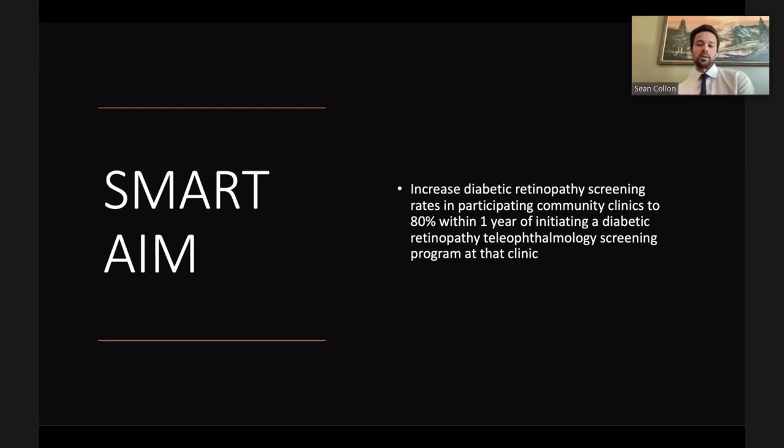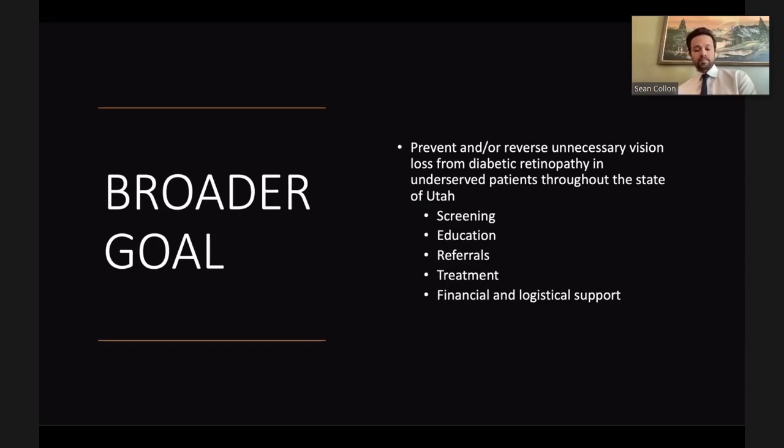The SMART aim is to increase diabetic retinopathy screening rates in participating community clinics to 80 percent within one year of initiating a diabetic retinopathy teleophthalmology screening program at that clinic. A broader aim is also necessary because improving screening rates alone won't prevent or reverse unnecessary vision loss from diabetic retinopathy in Utah. The project simultaneously focuses on education, creating a referral network, ensuring access to treatment, and providing financial and logistical support for patients.